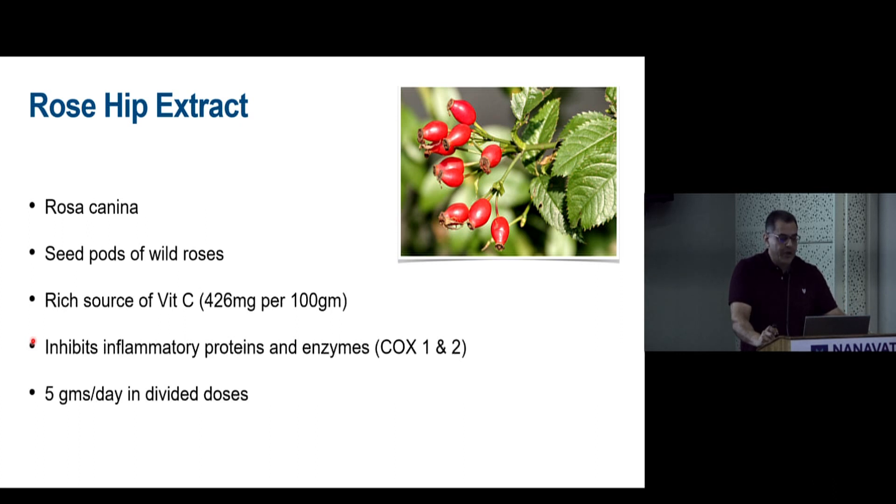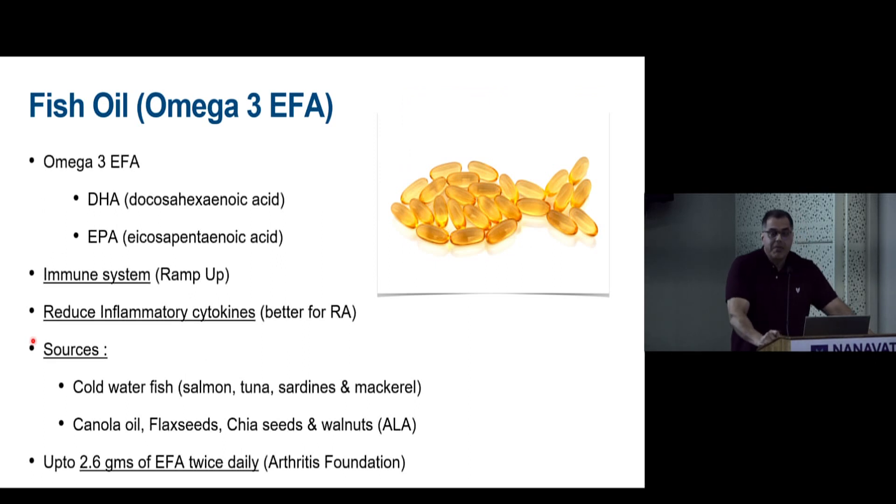Rosehip extract comes from the seed pods of wild roses and is a very rich source of vitamin C. It inhibits inflammatory proteins and enzymes including COX-1 and COX-2. However, the recommended therapeutic dose is very large — five grams per day in divided doses.